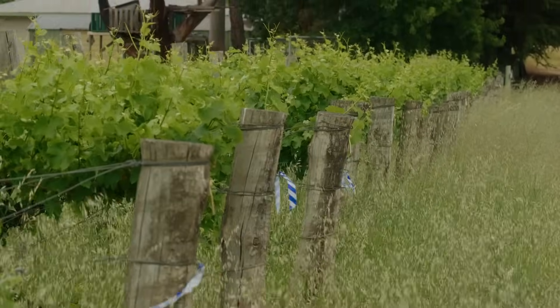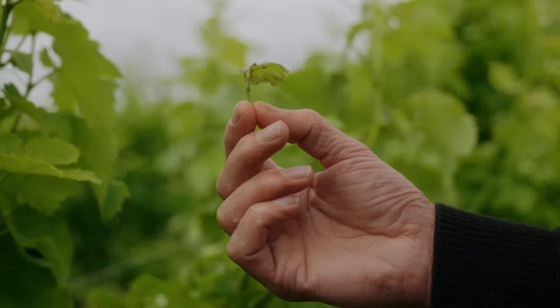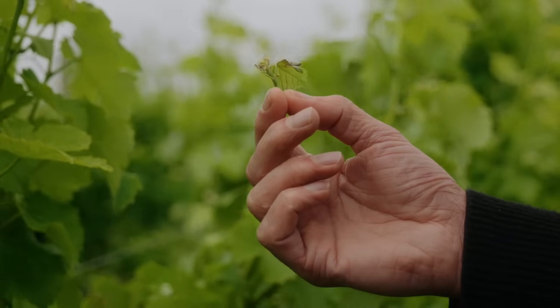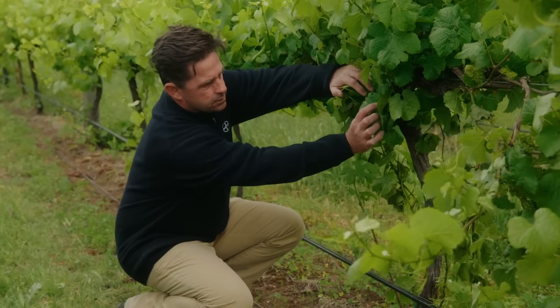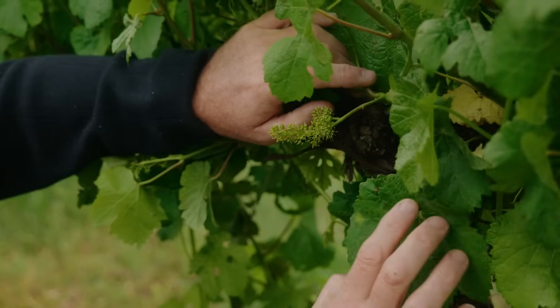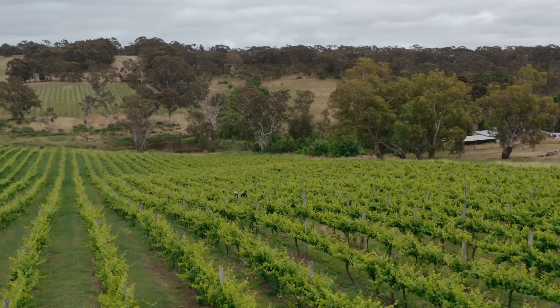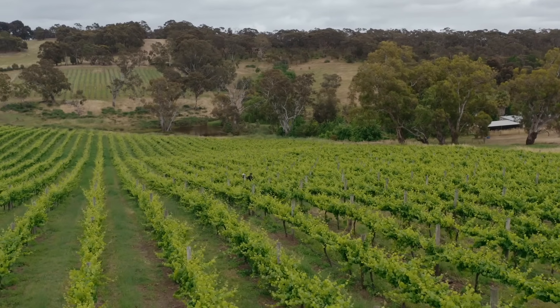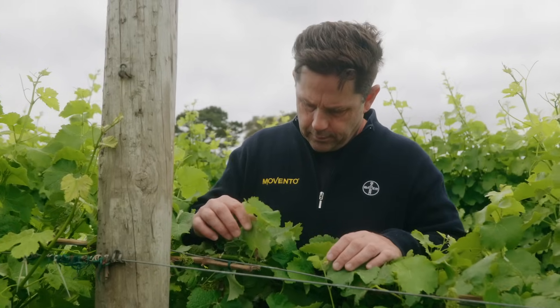This product shows no known resistance to downy mildew in vineyards across Australia. Jovanna Prime is best placed in a program from a protective aspect. It offers a longer lasting spray interval between 10 to 21 days, depending on the label dose rates. It also has a great safety profile towards beneficials and pollinators.